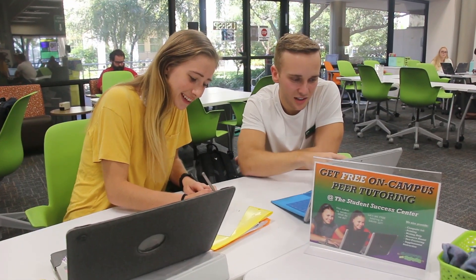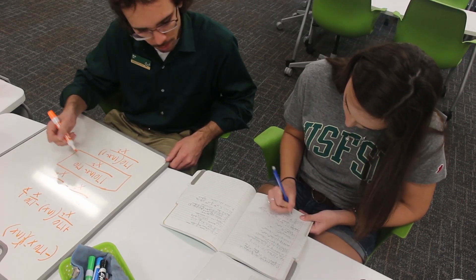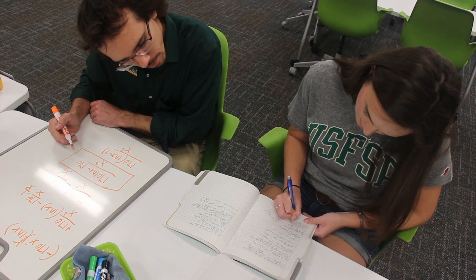Of course, we wouldn't exist without our expert tutors who help students with science, math, statistics, psychology, and some business and foreign language classes.